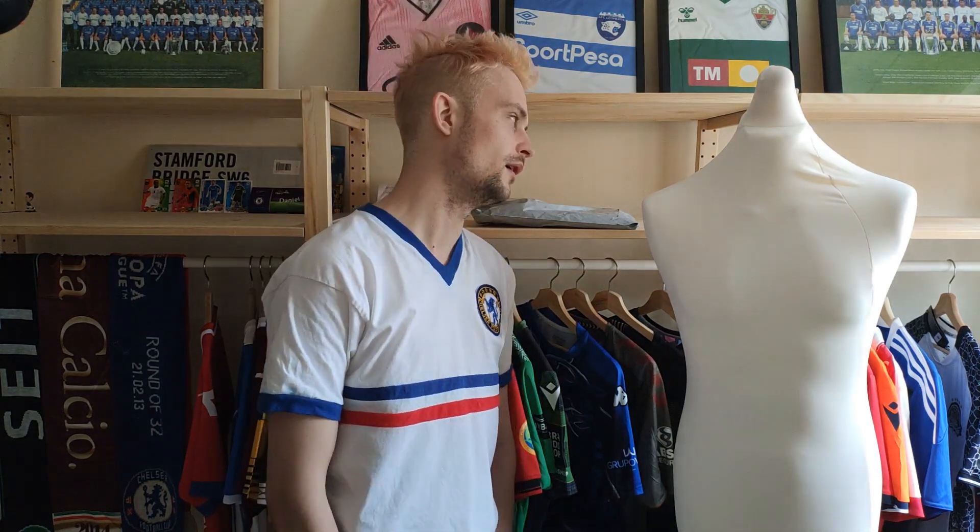A lot of the shirts, or should I say most of the shirts that I buy, come from professional and some semi-professional teams. Whereas this one here comes directly from an amateur club.